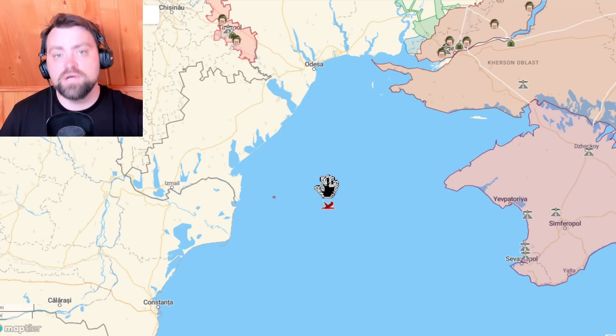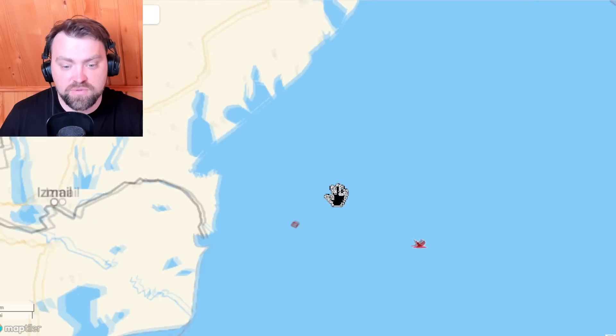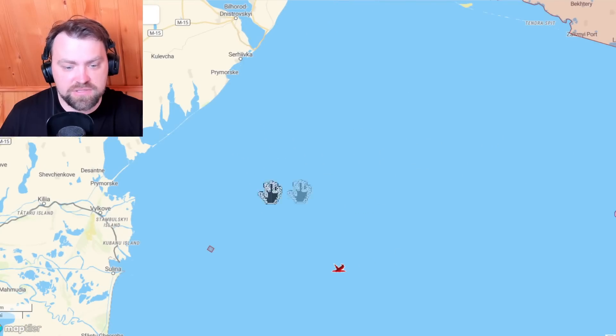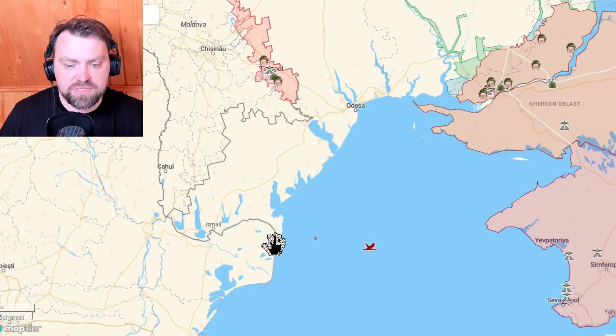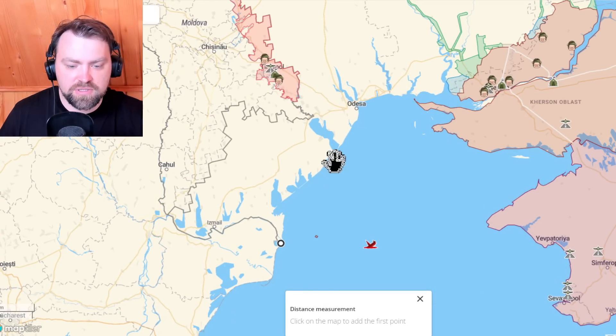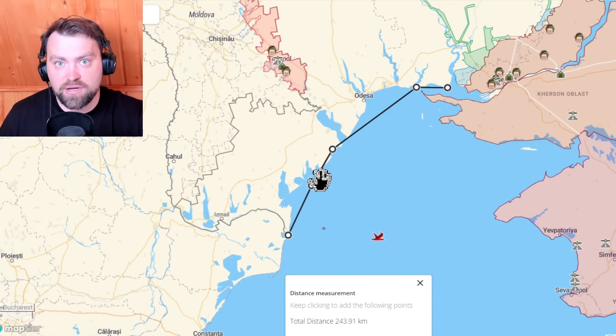We don't know the exact position where this ship was destroyed — it was on the way to Snake Island somewhere out here. We have placed Harpoon rockets on the coastline of Ukrainian-controlled territory, and as you can see, we still control a large part of the coastline — around 250 kilometers.